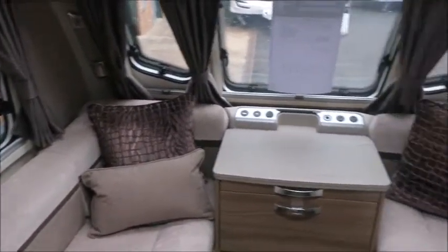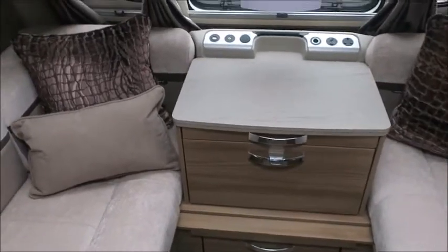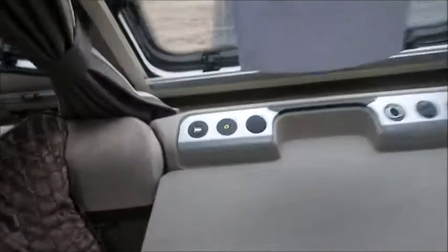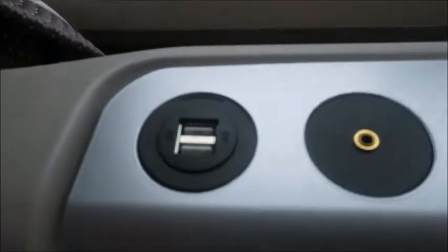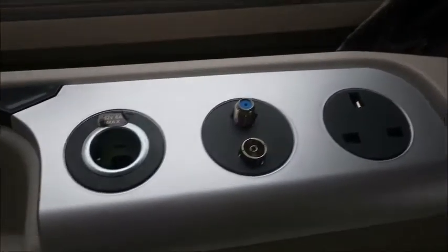Really nice colour scheme that works well with the seating and the cushions, which look very comfortable. The front lounge of course forms into a double bed and it benefits from the full heating system. At the front we've got USB charge points and an auxiliary port linked to the sound system, as well as a TV aerial and AC charge points.